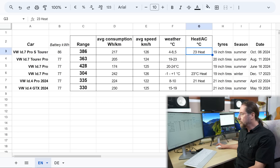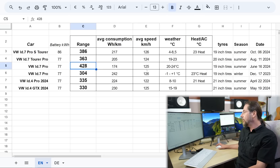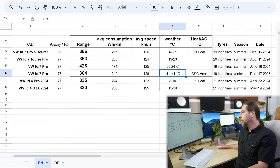With the Pro S right now, it was just cold. With my personal ID.7, on the best day — 20 to 24 degrees — I got even lower consumption: 174 watt hours per kilometer and 428 kilometers of range in June. And with the 20-inch wheels in winter, I only got 304 kilometers of range at minus 1 to plus 1 degree, also with 23 degrees heat. So you can see the temperature difference and whether you use heat makes an enormous impact.